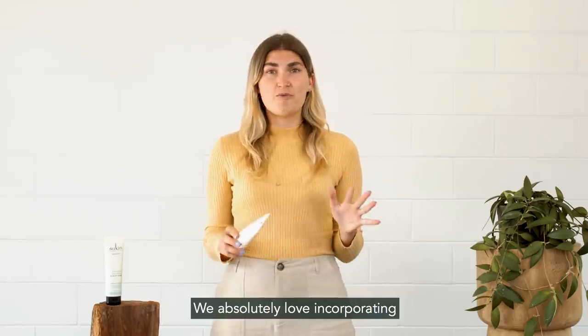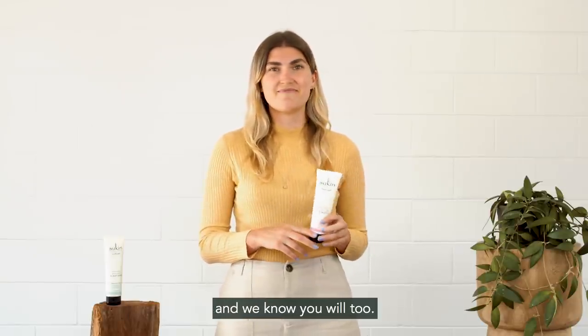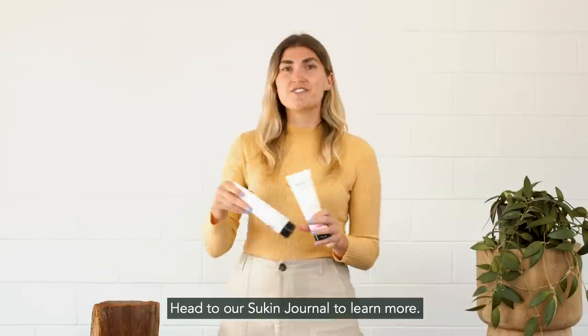We absolutely love incorporating these new scalp products into our natural hair routine and we know you will too. Head to our Souk and Journal to learn more.